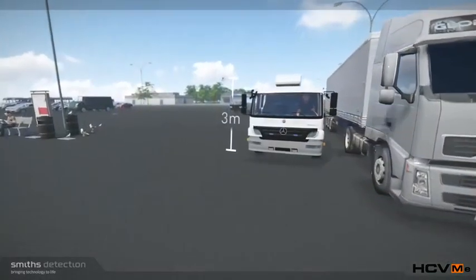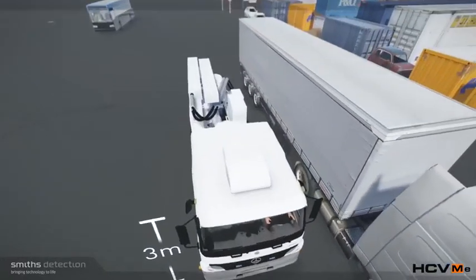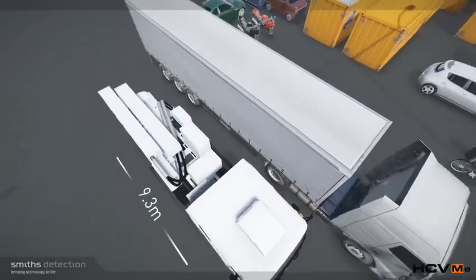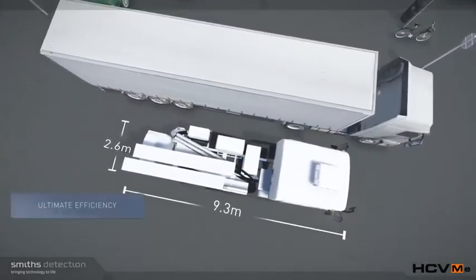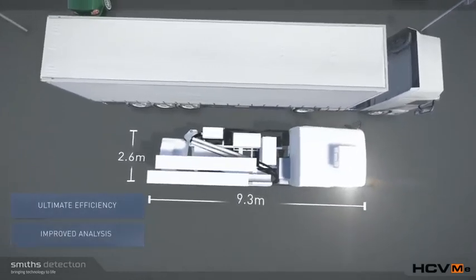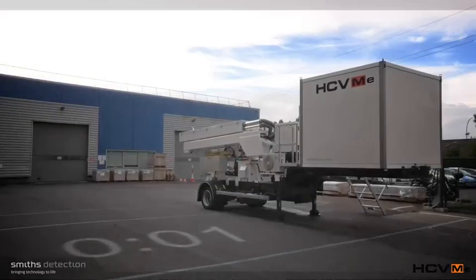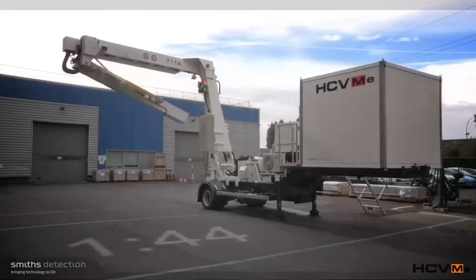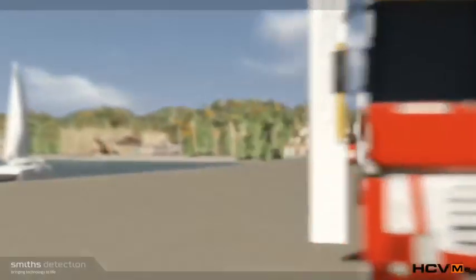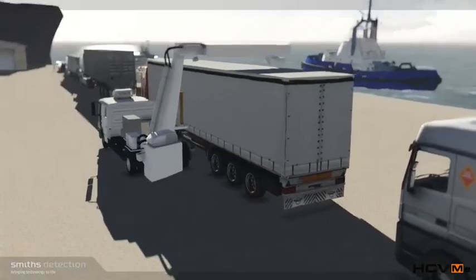The HCVM E35 series is the smallest mobile scanner available using a 4-MEV accelerator, whilst still offering up to 200 millimetres of steel penetration for ultimate efficiency and improved analysis of results. The HCVM E35 series contains no radioactive source and is ready to use in record time, offering throughput up to 80 trucks per hour in pass-through mode or 20 in mobile mode.